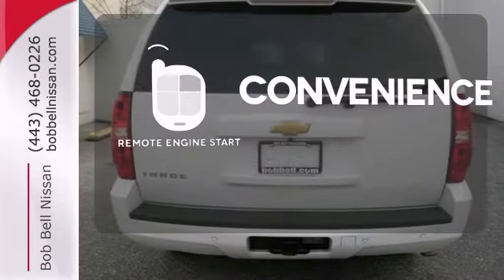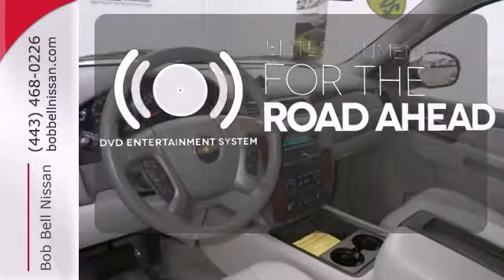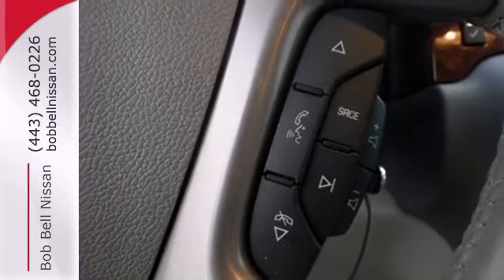Enjoy the convenience of starting your vehicle from outside with the remote engine start. Bring your favorite video along for the ride with the DVD entertainment system. Never feel lost again with the navigation system. This Tahoe takes safety to a whole new level.